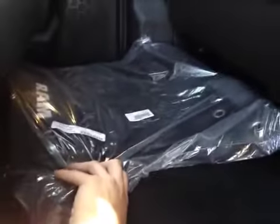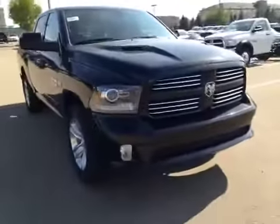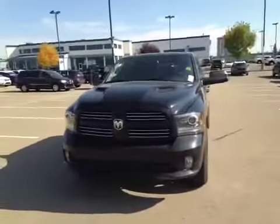Over here we also have the included floor mat, still in original packaging. At the front of the vehicle, we have all-terrain tires sitting on 20-inch rims, and as we come around the front of the vehicle, you can notice your daytime running lights as well as your fog lights. I'd like to thank you for watching this video on this 2014 Ram 1500 Sport.